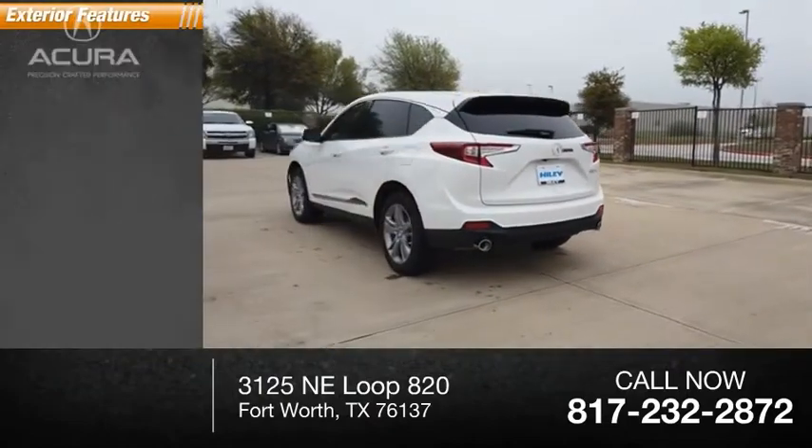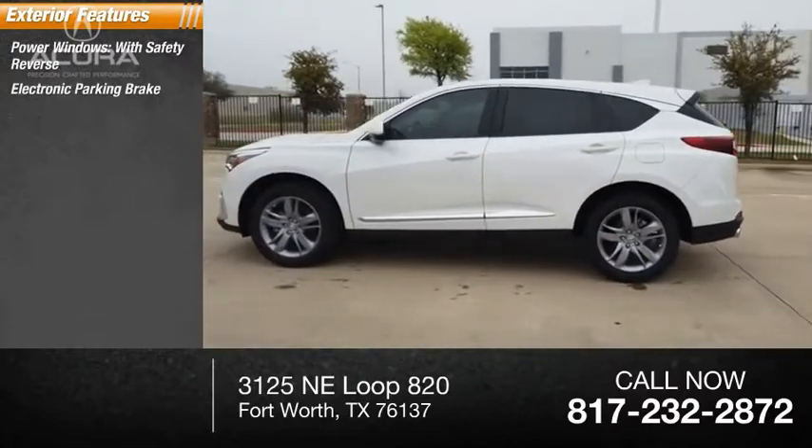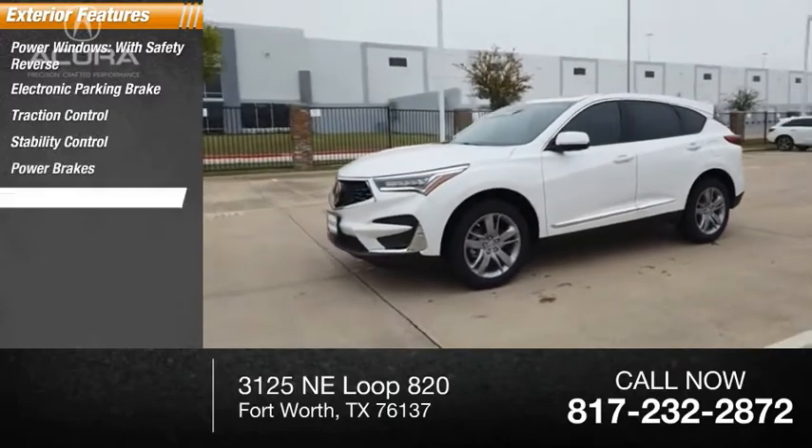Here are some of this vehicle's great options: power windows with safety reverse, electronic parking brake, traction control, stability control, power brakes, and braking assist.